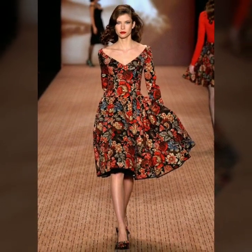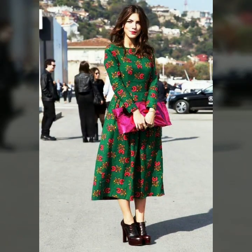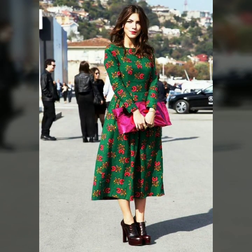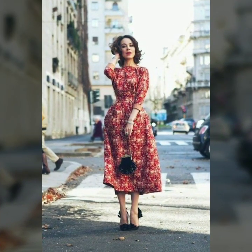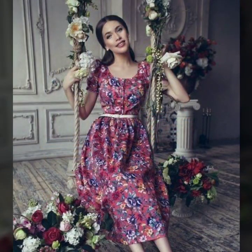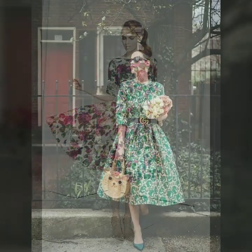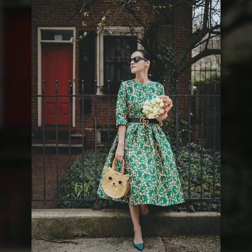Friends, if you are interested in buying these very special, very beautiful floral print midi scattered dresses, you can take a screenshot of your favorite dress and buy it online, or you can also buy it from the market. If you are interested in buying online, I will mention some website links from where you can easily buy beautiful stylish scattered dresses.